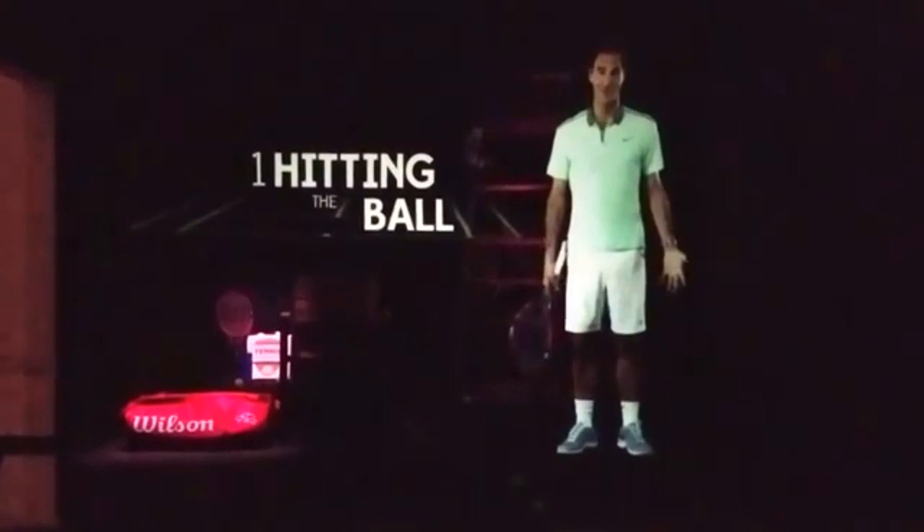Reason number one: you get to hit the tennis ball. You get to hit it hard with pace and rhythm. You can be creative. It's such a great stress relief. So even if you can't do this, at some point Bobby hit a perfect forehand, blasted an ace down the tee, punched the winning volley into the open court.